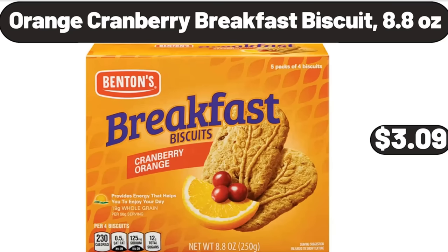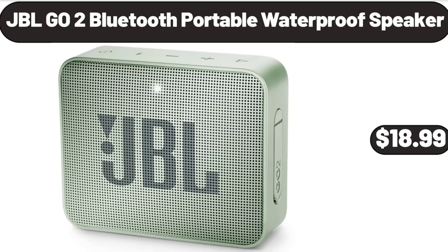Orange Cranberry Breakfast Biscuit, 8.8 ounces, $3.99. JBL Go 2 Bluetooth Portable Waterproof Speaker, $18.99.